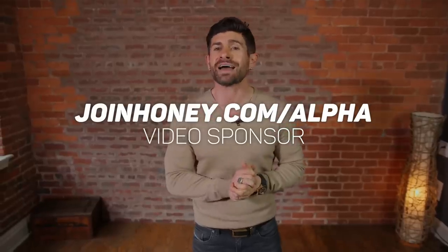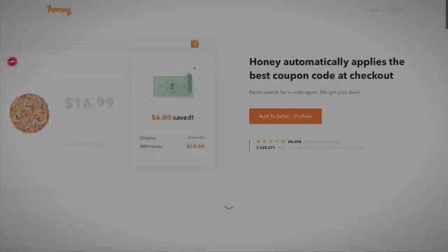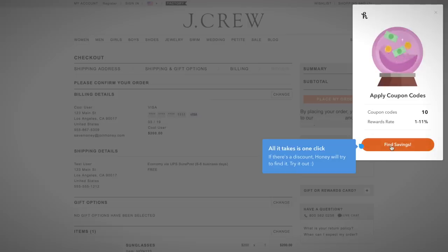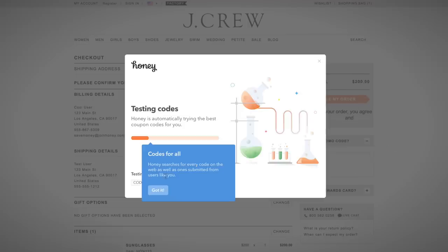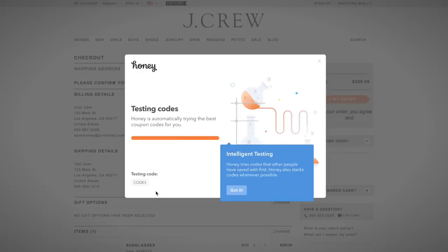Before I get into this outfit, remember the items are going to be listed down in the description — but to make sure you're getting them at the best price, you've got to hit that link, joinhoney.com/alpha. Download Honey — it's basically free money, and there's no reason not to because Honey is a free browser extension. The way it works: while you're shopping, Honey is testing and trying all the different coupons it can find on the web — like millions a month.